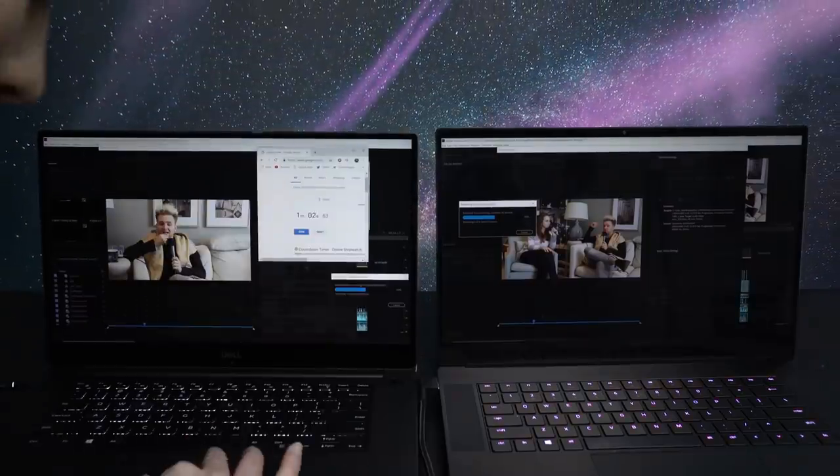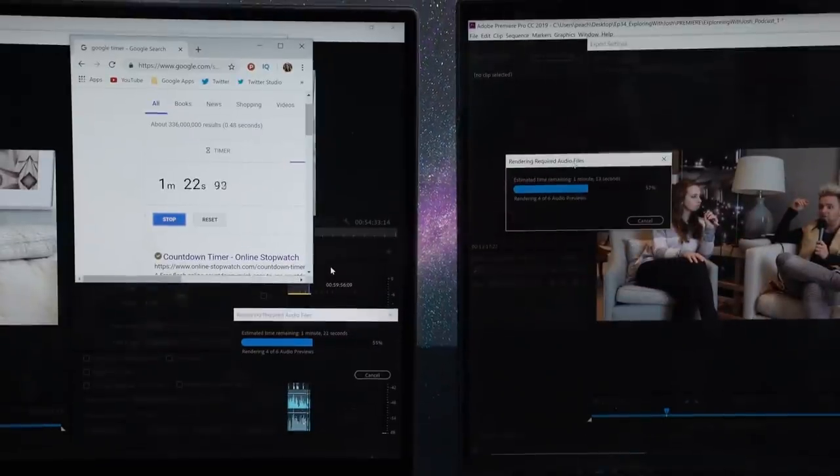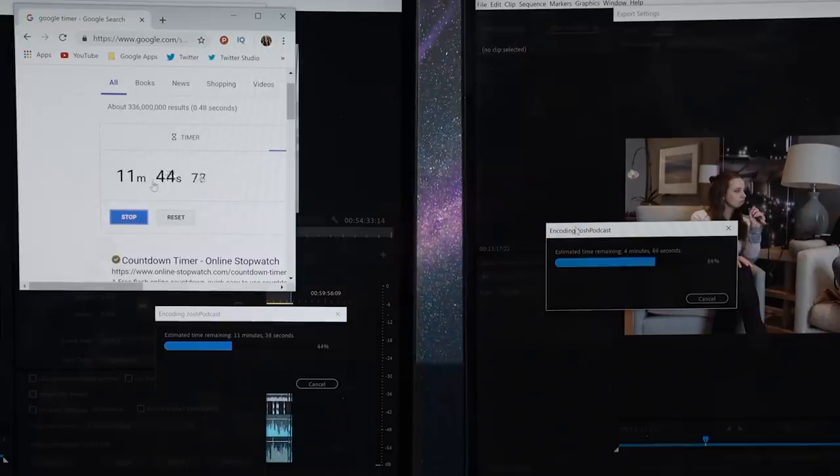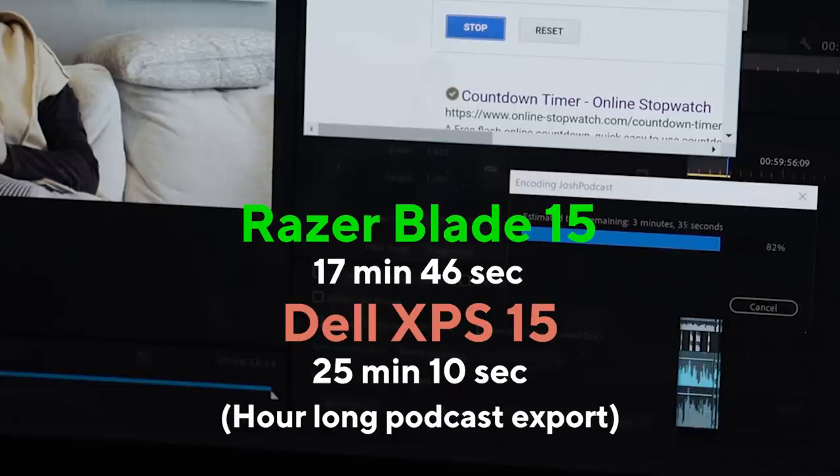The Razer Blade came out on top. Here's another example: an hour-long podcast that I exported without any color grading or effects to utilize GPU acceleration — and the Razer Blade came out on top with that one as well.